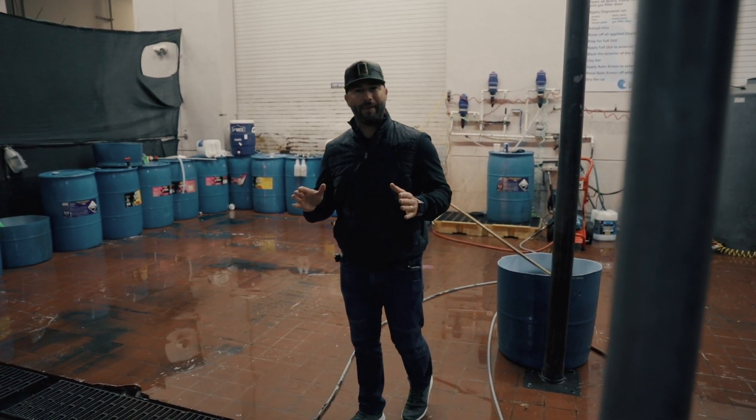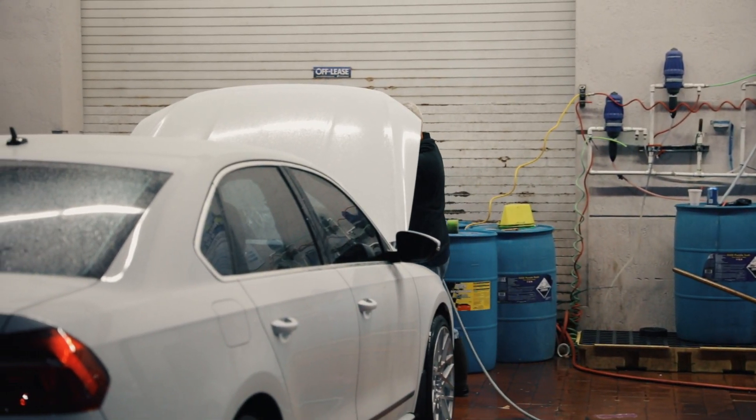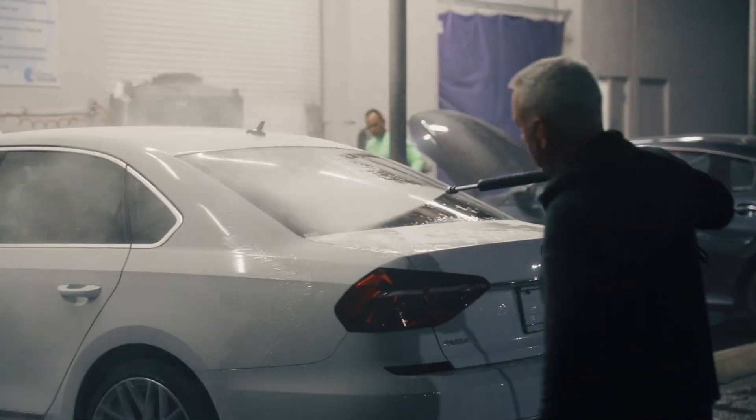We're here at Off Lease Only and we wanted to give you a little behind the scenes look of what happens once a car arrives at our lot. The first thing that comes along with any vehicle is it comes into our washing station, where they do a pressure wash and get the entire exterior done.